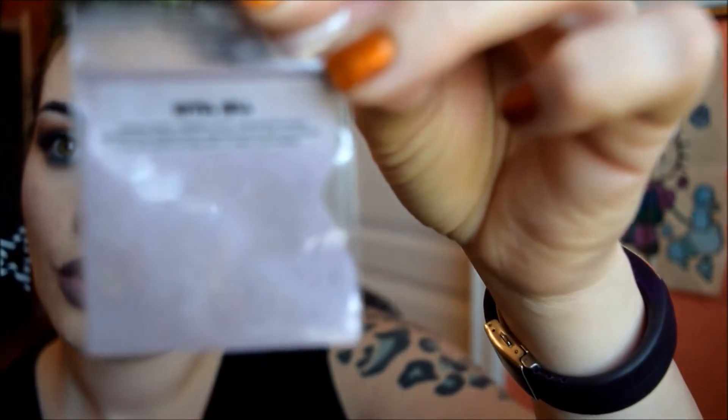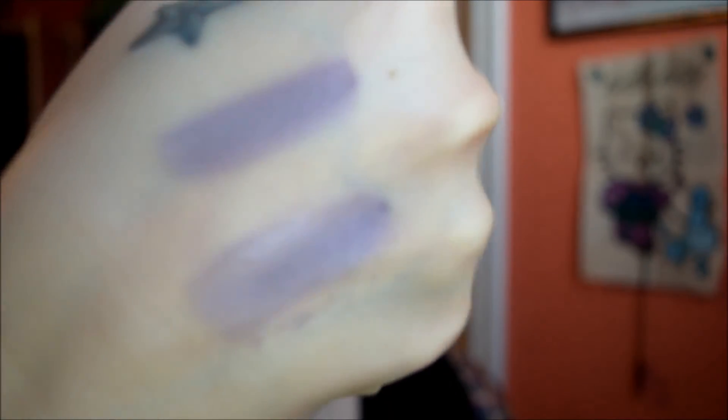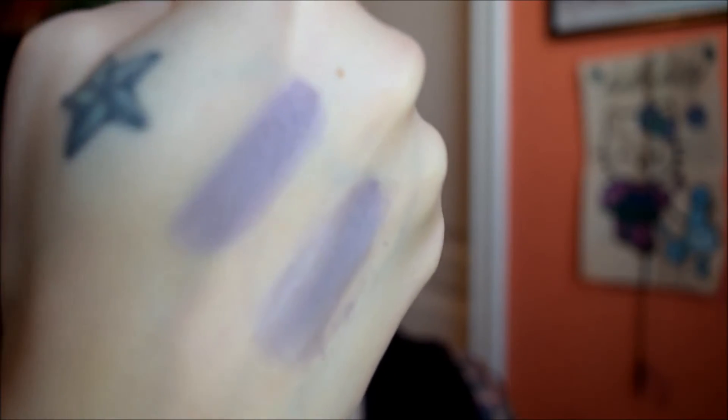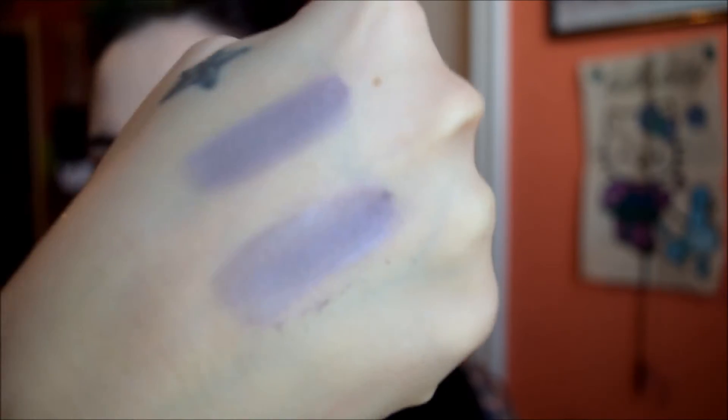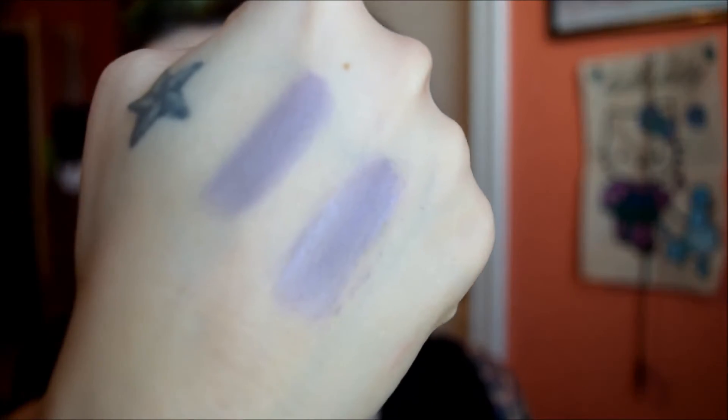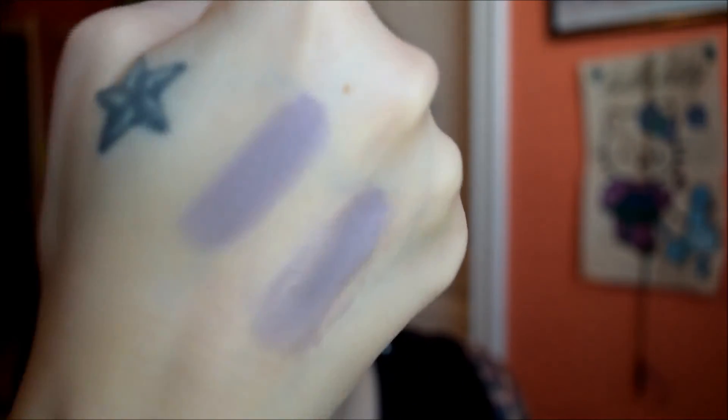That one was Do You Like Scary Movies? Next one is Hotel Hell. Here is Hotel Hell — didn't really do good with the wet swatch. It's more of a matte base, which is awesome. Kind of looks like it's got a pinky-blue sheen — kind of like a bruise. But there is Hotel Hell. That one's really pretty.